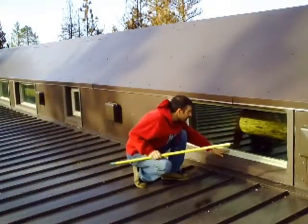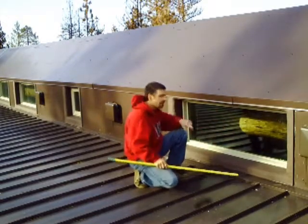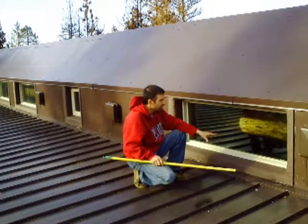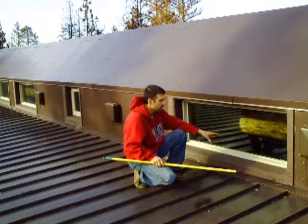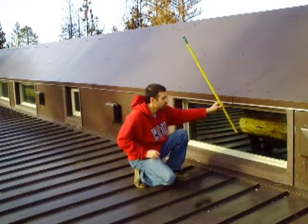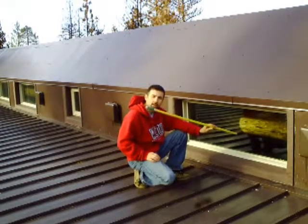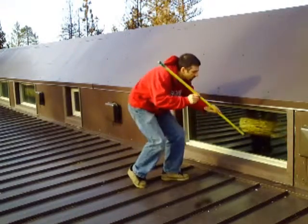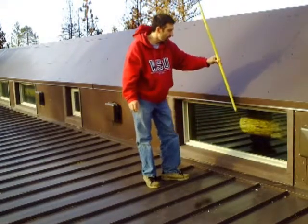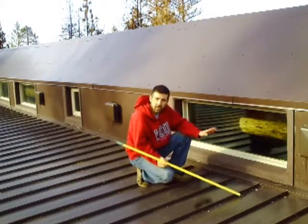Here you have one of the seven clerestory windows that run across the top of this clerestory area on the house. These windows bring in the winter sun angle — you will get the light and the warming effect of the sun when you want it during the winter. Then when you get to a higher angle of the sun when it is hotter outside, you are going to see that the sun is completely blocked from the house as you get more toward the summer.